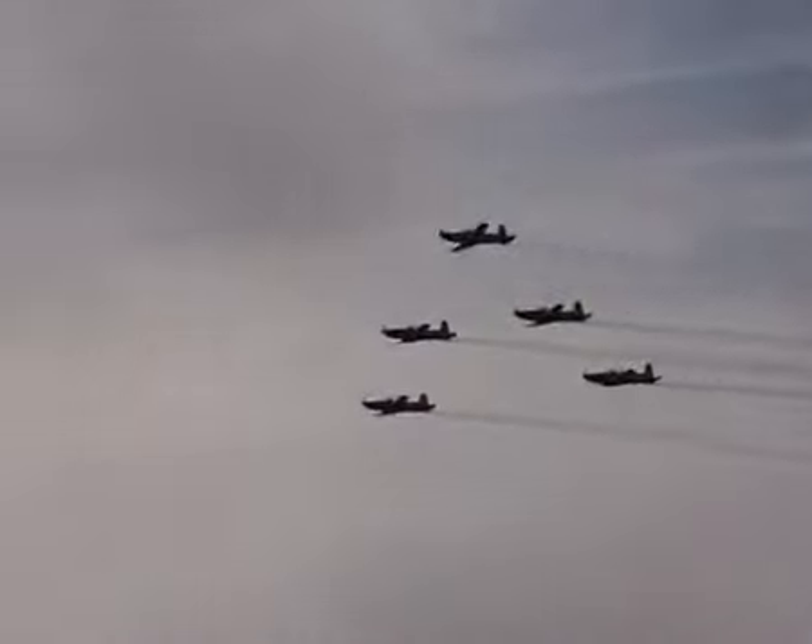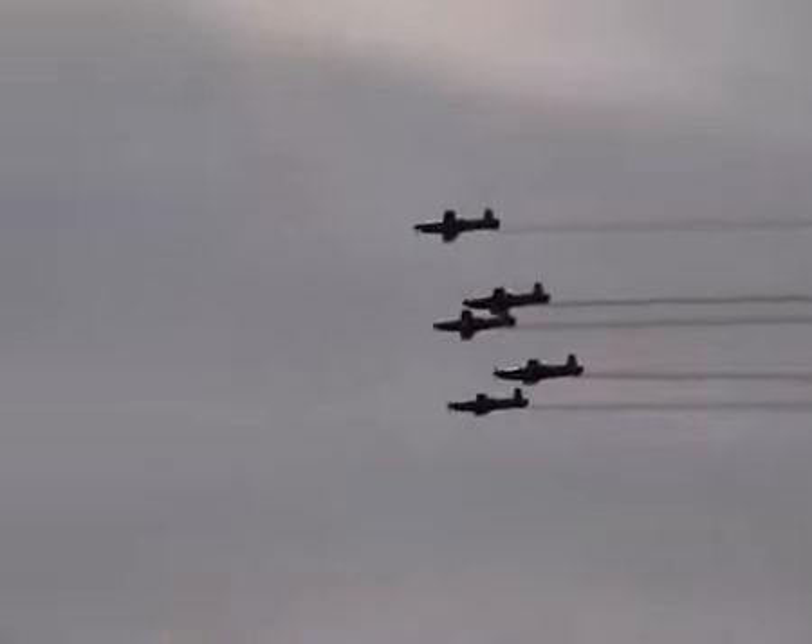From the right, Roulettes 1, 2, 3, 5 and 6 are in a large inverted V. And from the left, Roulette 4 will pass directly through the centre of the formation, missing by only metres. Watch close.